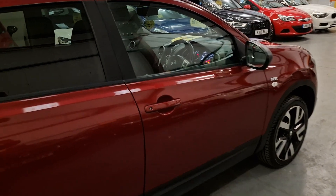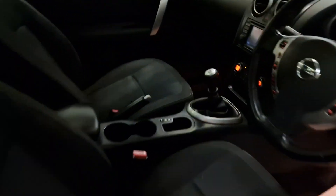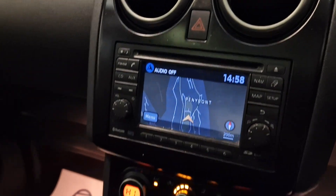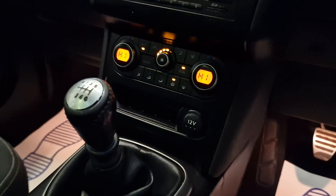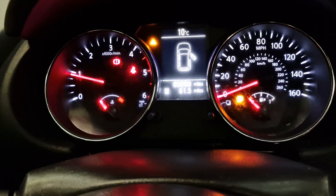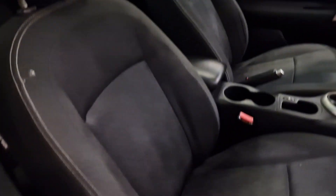The car is nice and clean for the age. It has a built-in sat-nav, climate control, and a six-speed manual gearbox. There's 83,000 miles on the clock, two keys with remote central locking, and it does have cruise control as well.